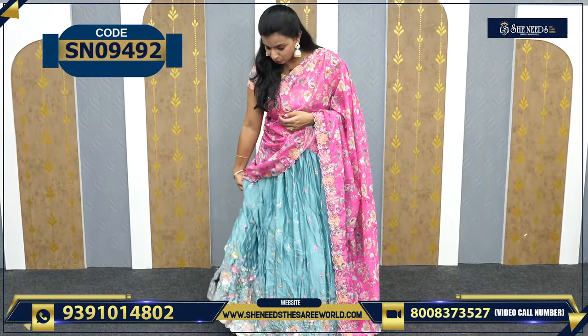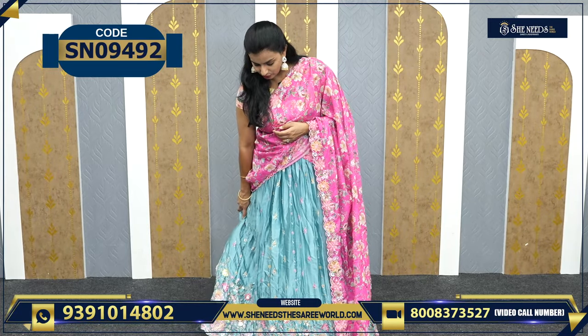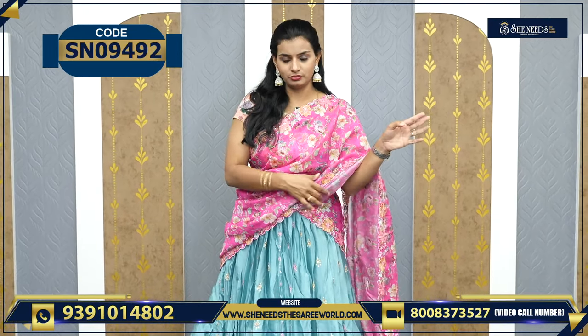I will tell you the price. First of all, let me look at these. They are very, very good. They are very lightweight, not heavy. The blouse is not the same — if I have the bottom, I have the same blouse. That's for sure.